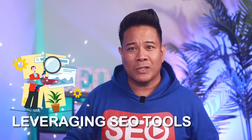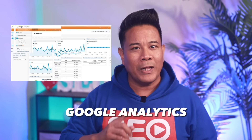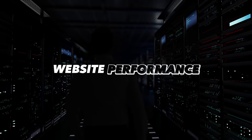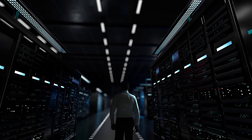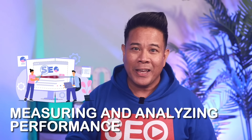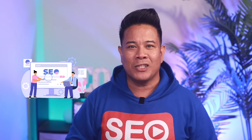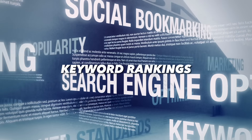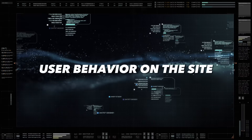Many SEO tools can assist in different areas of SEO marketing. Tools like Google Analytics, SEMrush, and Ahrefs can provide invaluable insights into your website performance, competitor analysis, keyword research, and link building opportunities. Once you have implemented your SEO strategy, it's imperative to measure and analyze the performance. This involves checking organic search traffic, keyword rankings, backlink profile, and user behavior on the site. Over time, the data collected will provide insights into what's working and what needs tweaking.